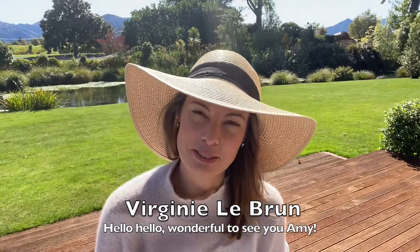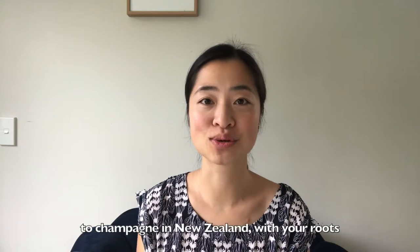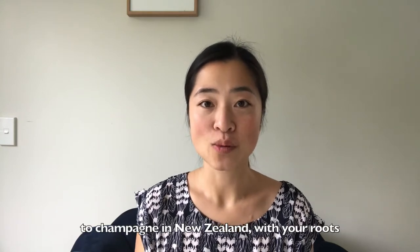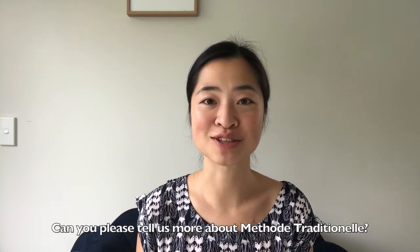Hello, hello. Wonderful to see you, Amy. Number One Family Estate is the closest thing that we have to champagne in New Zealand, with your roots tracing back to champagne in France. Can you please tell us more about Méthode Traditionnelle?